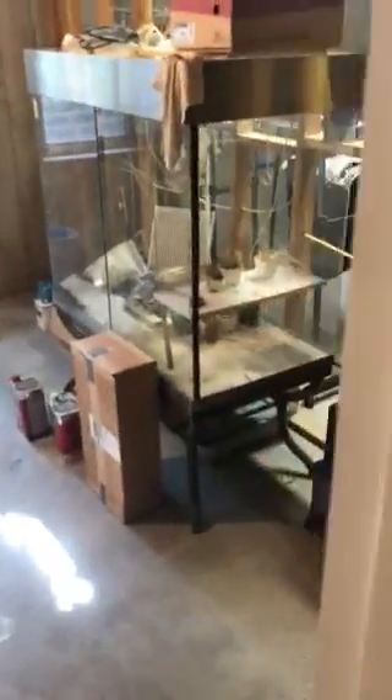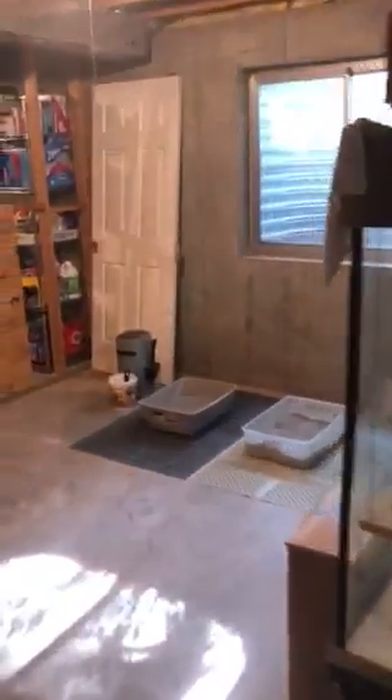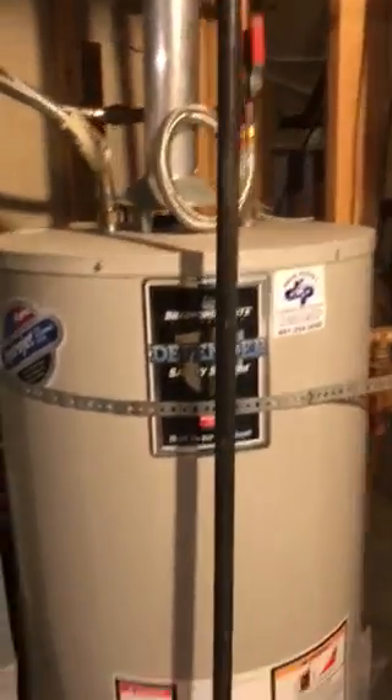I didn't realize the basement wasn't finished — but here I am. They have two cats and a big unfinished basement. There's plumbing roughed in for a bathroom and lots of room for expansion down here. The washer and dryer are down here, the furnace looks pretty good, and the hot water tank is large.